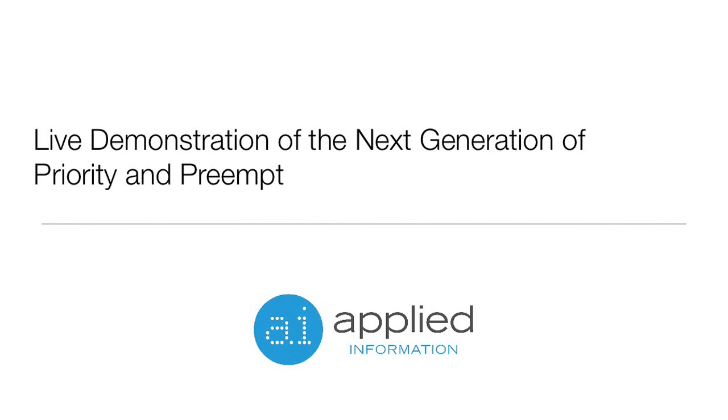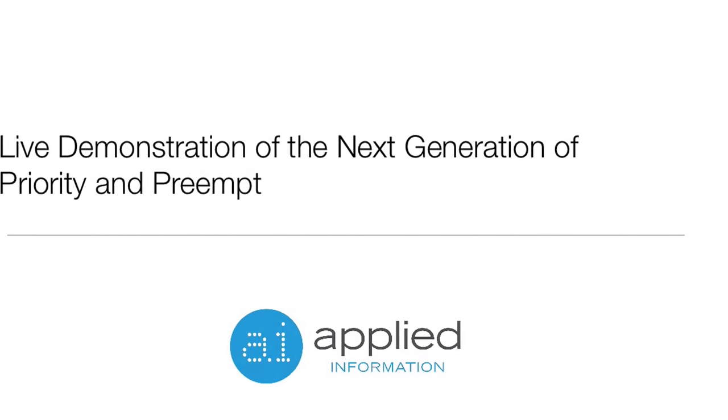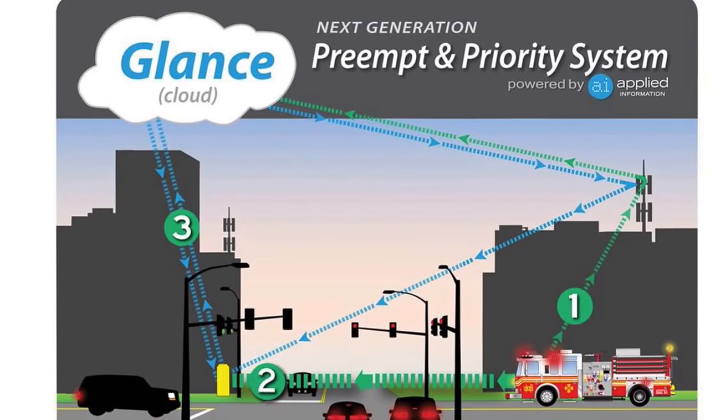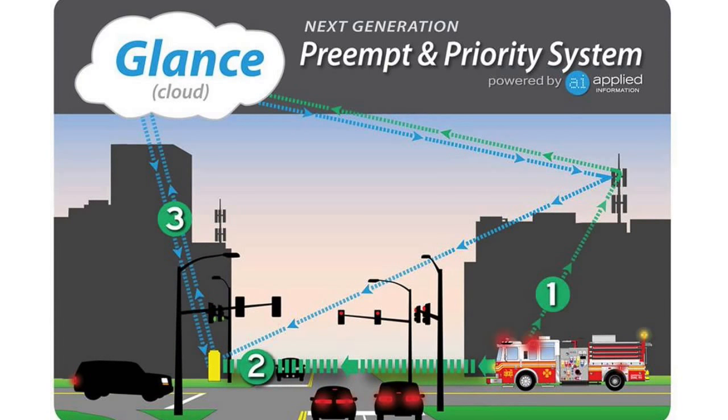Welcome to this live demonstration of the next generation of priority and preemption, presented by Applied Information. In this video, we'll show you how we make the road safer for emergency vehicles, overcome challenges that traditional systems just can't manage, and give your departments more feedback on when and where preemption happens. We utilize both cellular and radio technology to communicate with our innovative software, GLANCE, and communicate with the intersection itself to provide earlier and safer preemptions. GLANCE can be configured to trigger preemptions from specified zones with unlimited range.